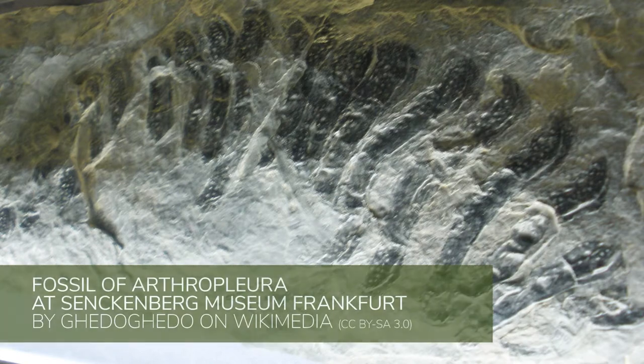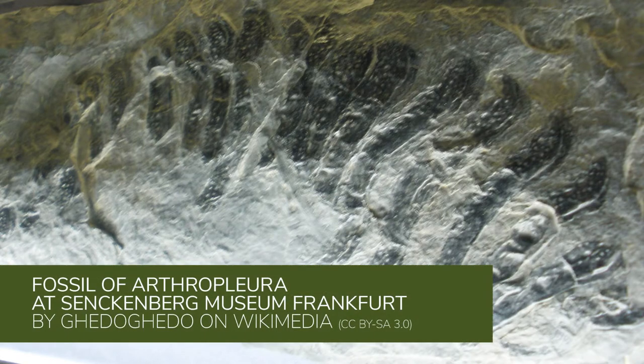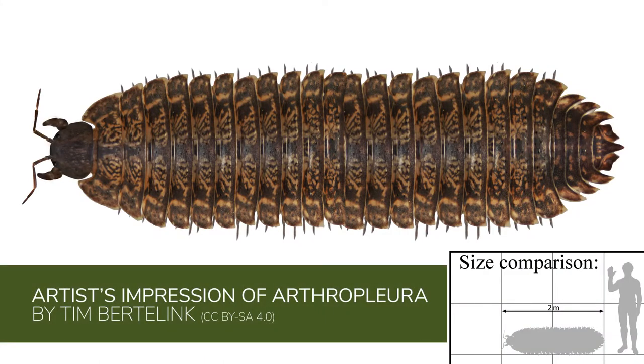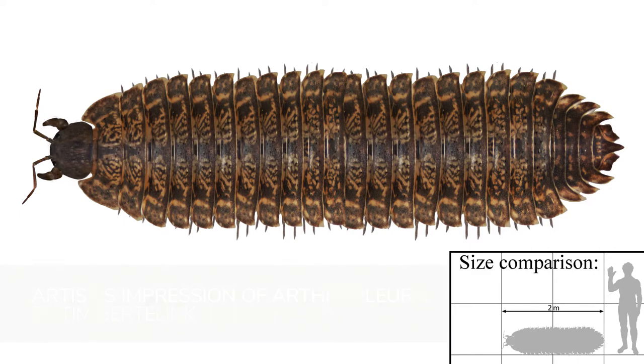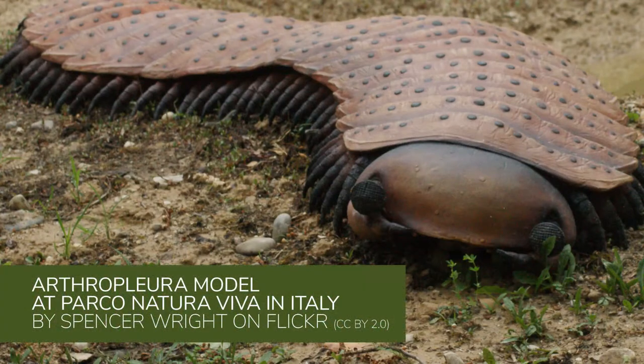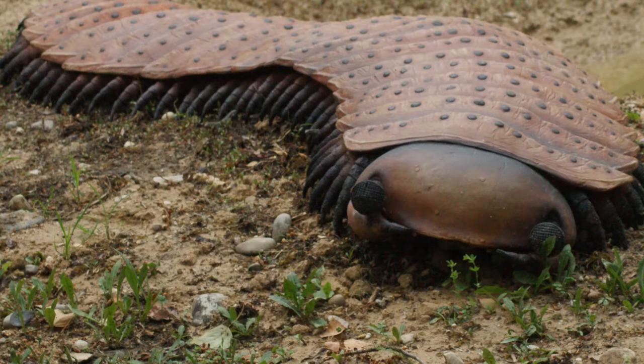Millipedes are ancient, with the first millipedes emerging before fish, dinosaurs, or mammals even existed. They were one of the first creatures to live fully on land and not in the ocean. The most notable ancient millipede, Arthropleura, measured up to 7.5 feet long and 1.5 feet wide. This massive size allowed Arthropleura to fit in with the giant salamanders and dragonflies who also existed in the swamps of the Carboniferous period.